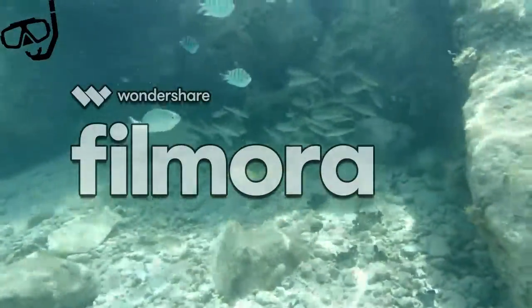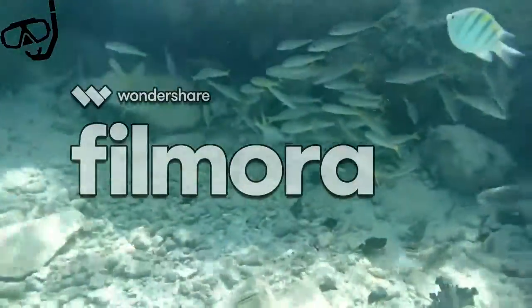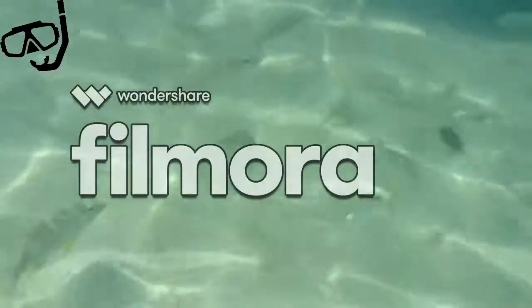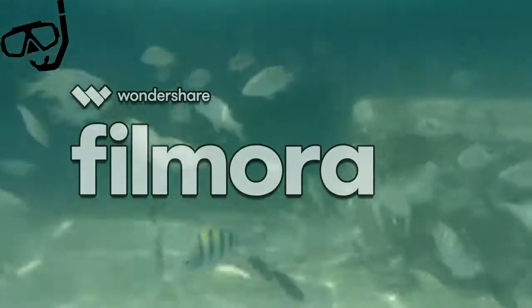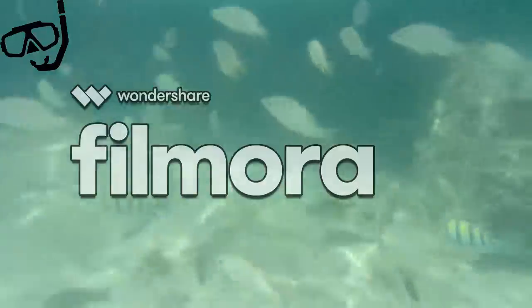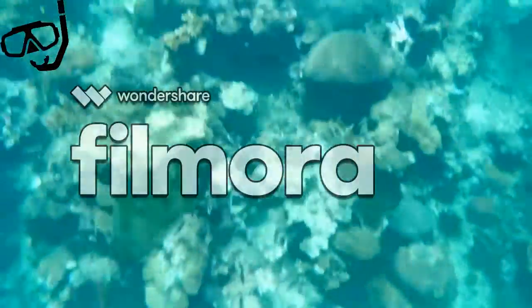You can capture those underwater and above water moments you wish you had on camera with a simple push of a button. The sunglasses specifically capture above ground footage so you can have the best of both worlds. With expandable storage, you will never have to replace your Swim Snap goggles or glasses. The memory card is removable so you can always buy a new one when you run out of space, or simply transfer the images onto your desktop or electronic device of choice.